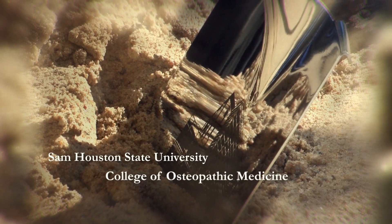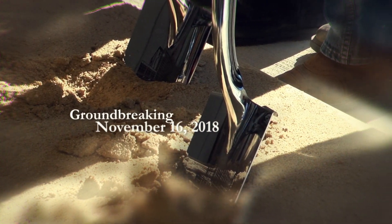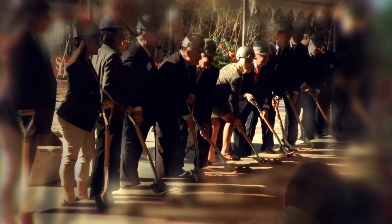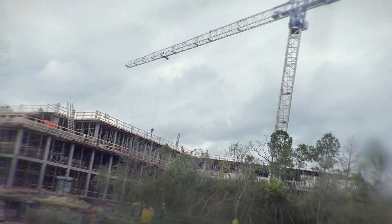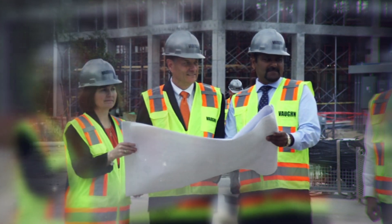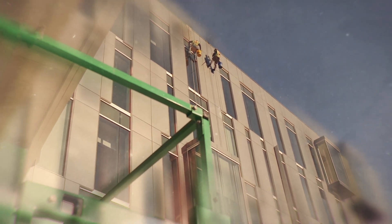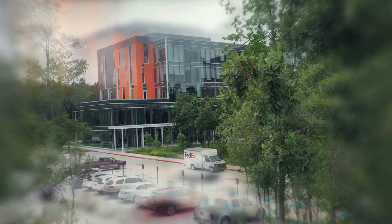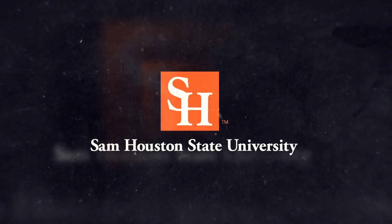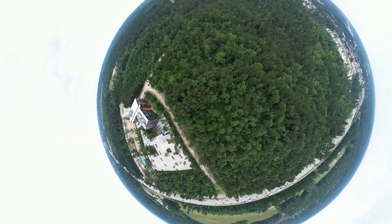Thank you for joining us. Welcome to the Sam Houston State University College of Osteopathic Medicine.